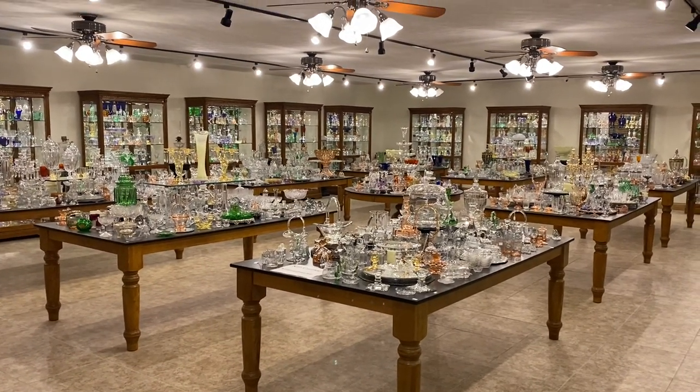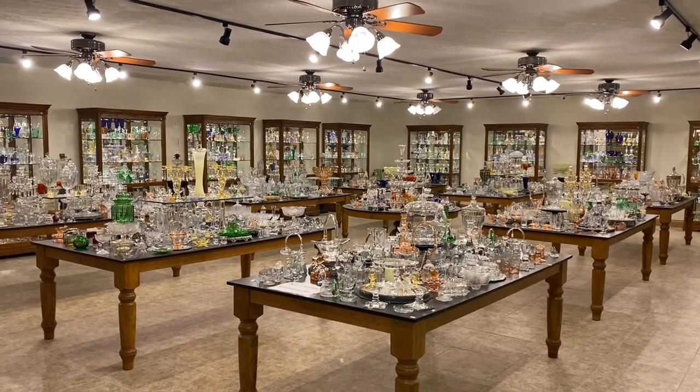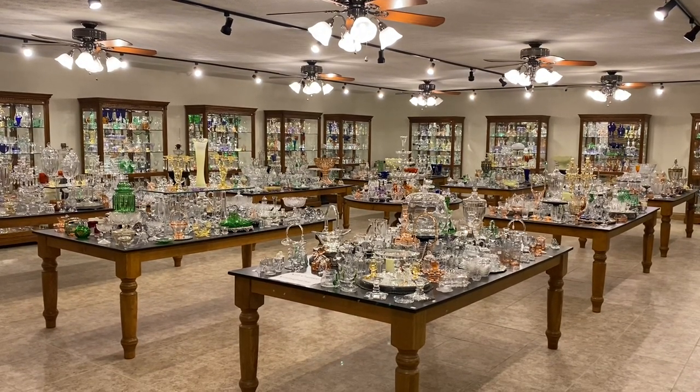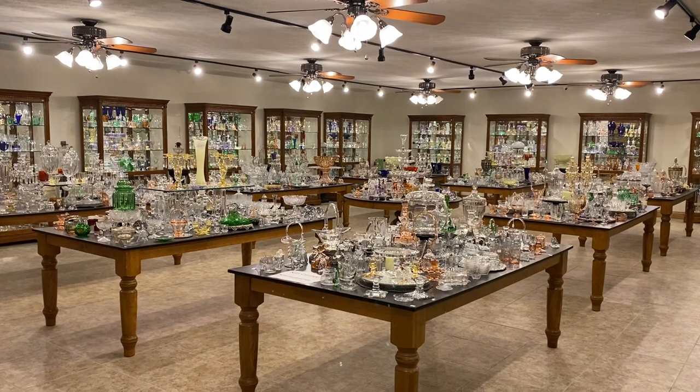Good morning. My name is Kim Carlisle. We have a shop full of Heise glassware. We're located just north of Indianapolis, Indiana, and our shop is open by appointment only at this time.